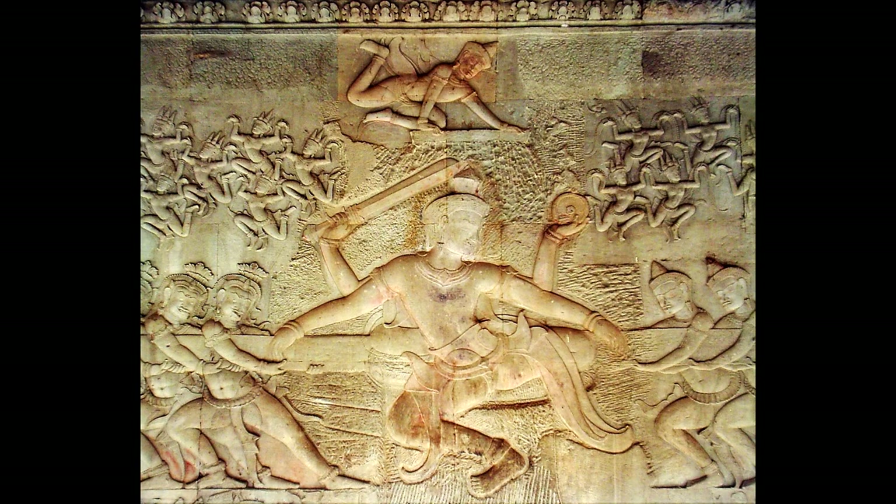As this churning of the milk is happening, we see it creates these figures called celestial maidens, or apsaras, who are carved in relief throughout the whole temple. More specifically in the image is Indra, the Vedic god who is considered to be the king of all gods, descending from the heavens to catch the elixir being released.